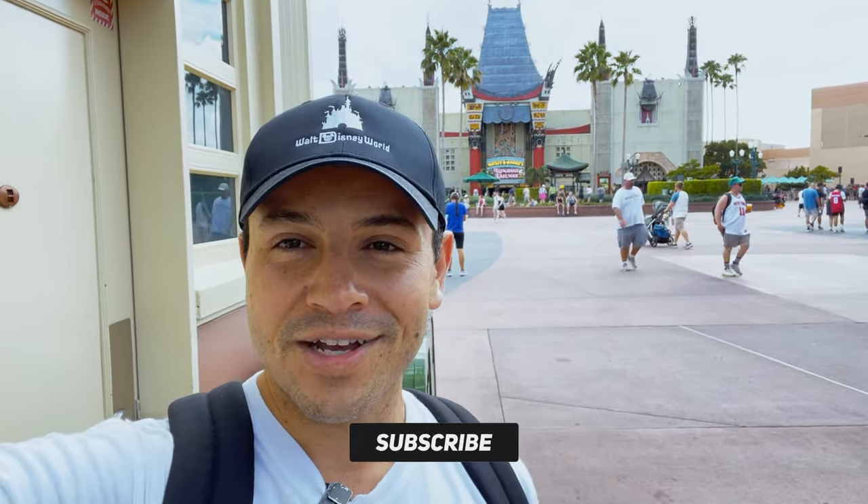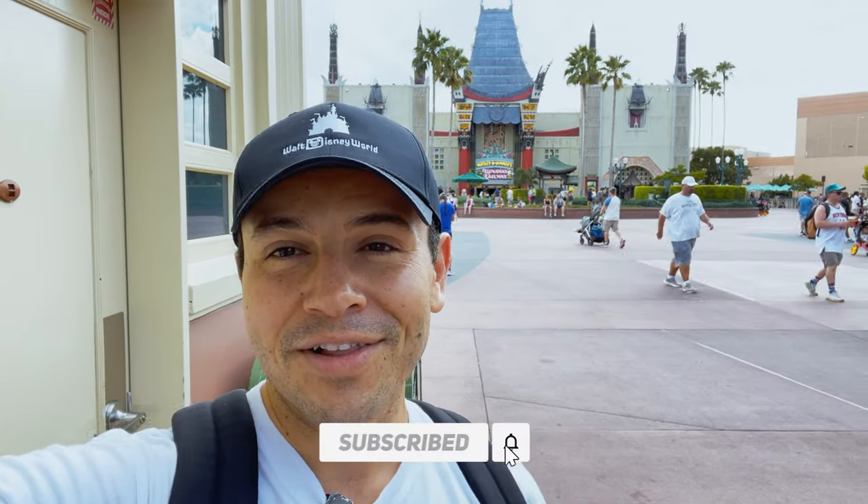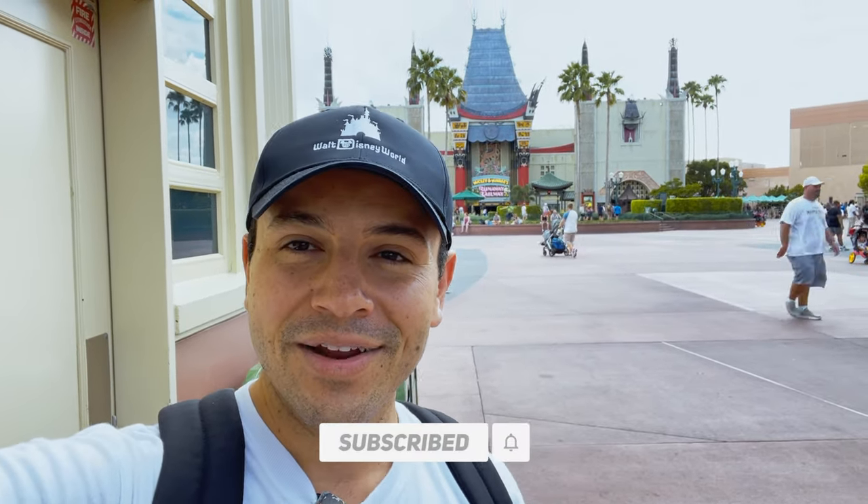Thank you guys for checking out this video. I'm about to break down the 20 best tips and tricks for visiting Disney's Hollywood Studios. If you're planning a Walt Disney World trip and need some additional help, fill out the questionnaire below and me and my team will send you a custom Disney World vacation package and take care of all the stress of planning. If you want more videos like this, hit that subscribe button.